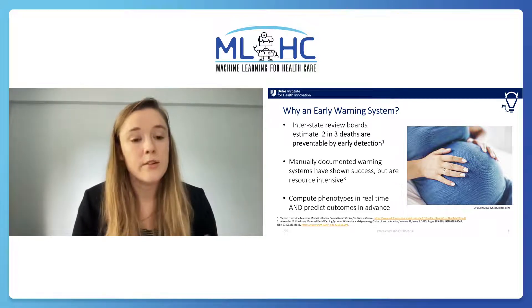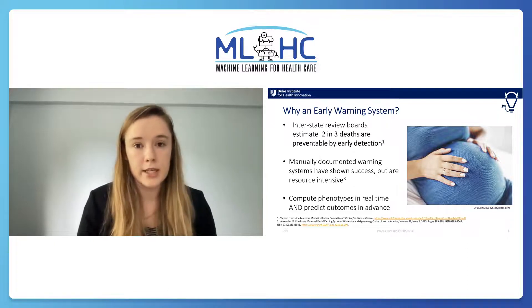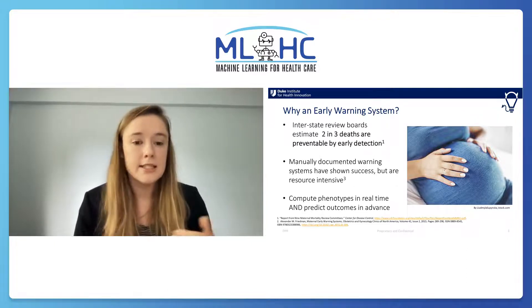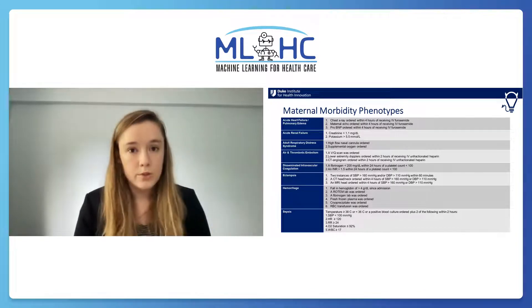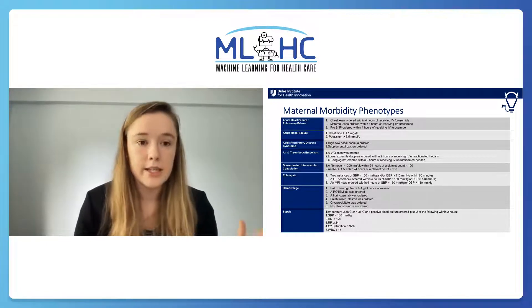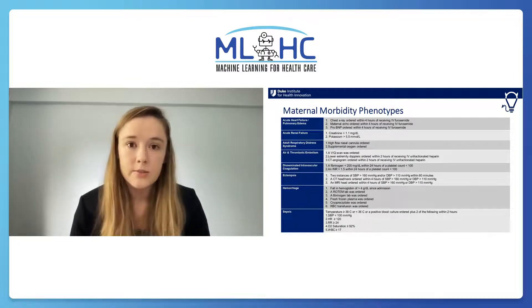Our work has two main goals: first, to compute phenotypes in real time based on ground truth data, and second, to predict these outcomes in advance using machine learning. Of those 21 complications, we chose the eight that you see shown on the left here based on the prevalence rates at Duke.